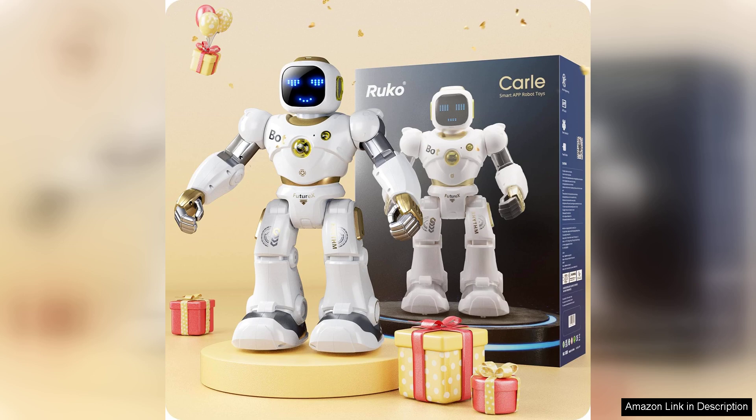Overall, the RUCO Smart Robot for Kids is an engaging and fun introduction to robotics and coding, making it a worthwhile investment for families aiming to inspire a love for technology in their children, whether for solo play or group activities. This robot is sure to entertain and educate.